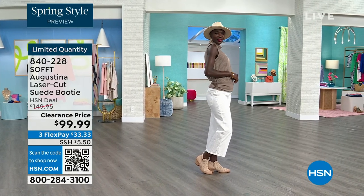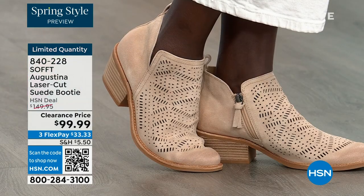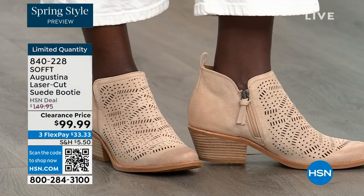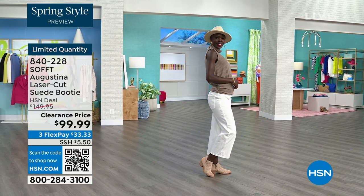Diana looking cute with her little hat. And the right boots to go with it. The heel is two inches — you could almost sleep in a two-inch heel, so they're not uncomfortable.